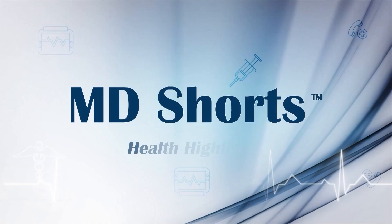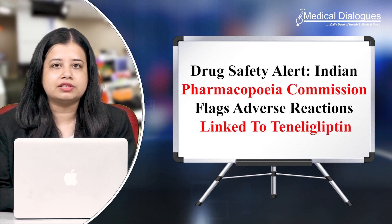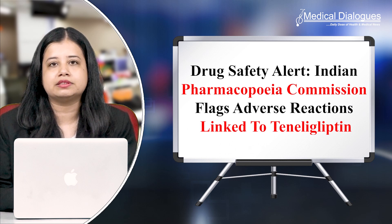Hello and welcome to Medical Dialogues. I'm Mr. Zaman. Let's look at today's top health highlights. Drug safety alert: Indian Pharmacopeia Commission flags adverse reactions linked to teneligliptin.